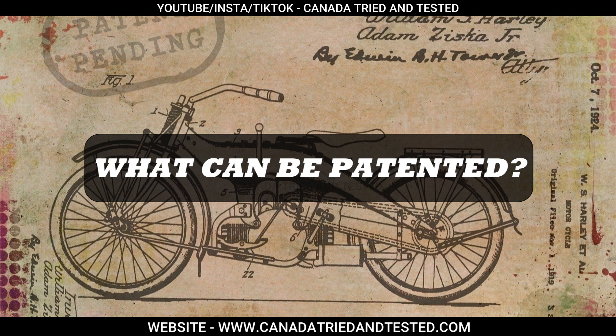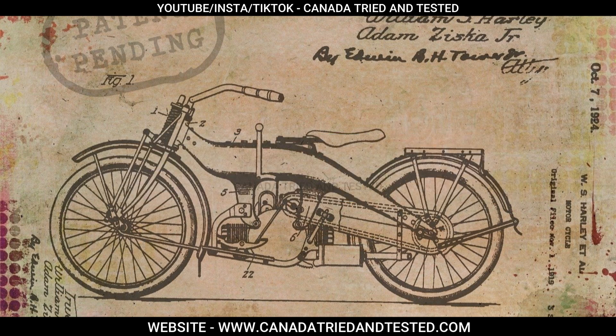So what can be patented? Something which is new — your invention must be first of its kind anywhere in the world. For example, imagine you create a new kind of bicycle that nobody has ever seen before. It also has to be useful — it has to actually work and have a useful purpose; it's not just a prototype. Picture a special backpack you designed that can charge your phone while you walk. Or a creative invention — it needs to be a fresh idea or an improvement on something that already exists, but not something obvious. Think of making a toy robot that can do a backflip, which nobody has made before.